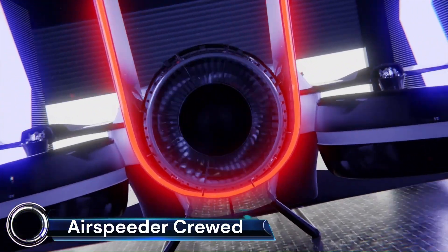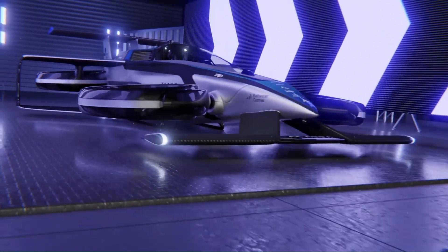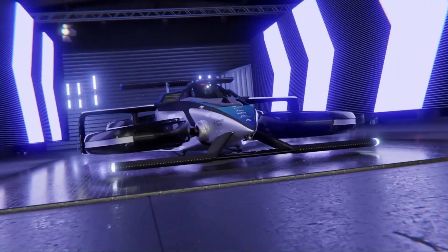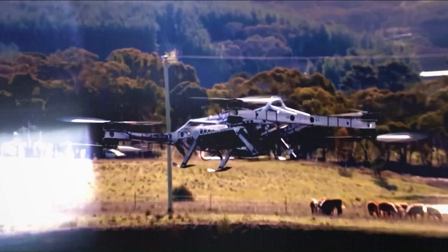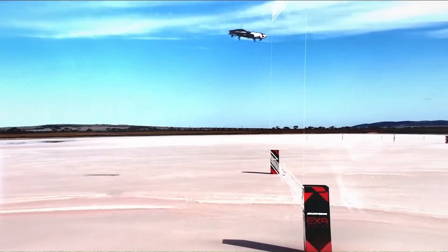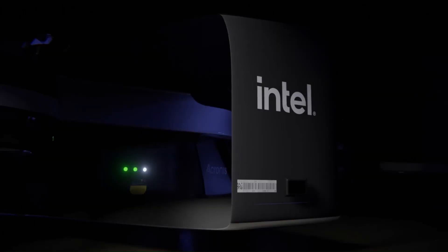Airspeeder refers to the world's first electric flying car racing series, organized by Alauda Aeronautics. It features electric vertical takeoff and landing, EVTOL, aircrafts called airspeeders, which are remotely piloted in the current unmanned EXA series, with plans to transition to piloted racing in the future.